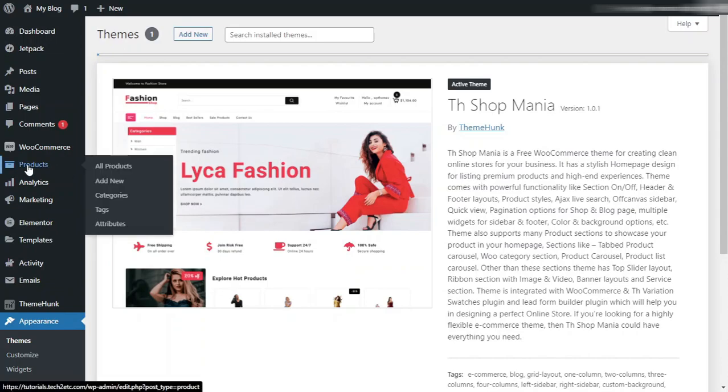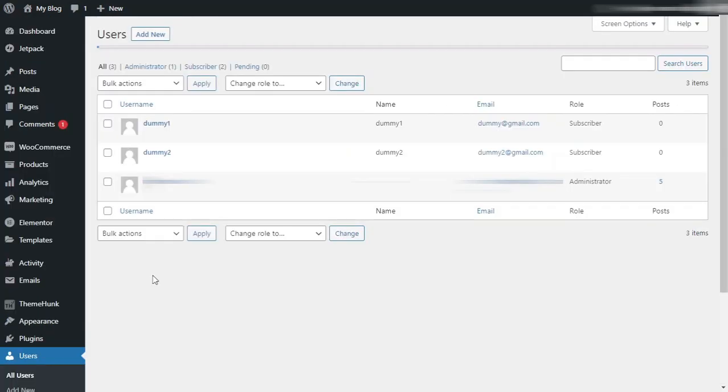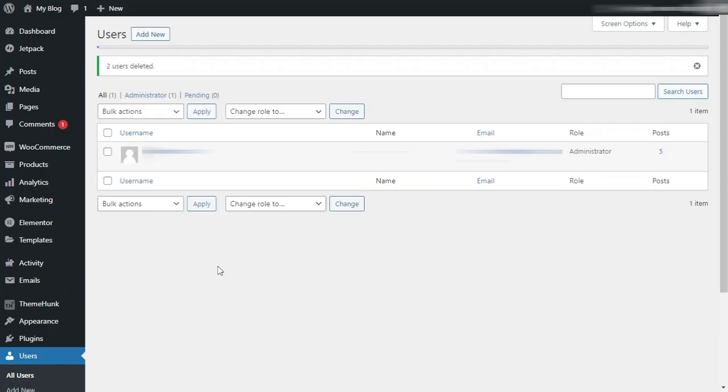Then go to Users. From the user list, I will delete all the fake accounts. Select all the fake accounts, then select Delete and Apply. Click Confirm Deletion. We have successfully deleted all the fake accounts. Removing all this unwanted data from your WordPress will reduce the size of your database and web files, and this will definitely speed up your WordPress website.